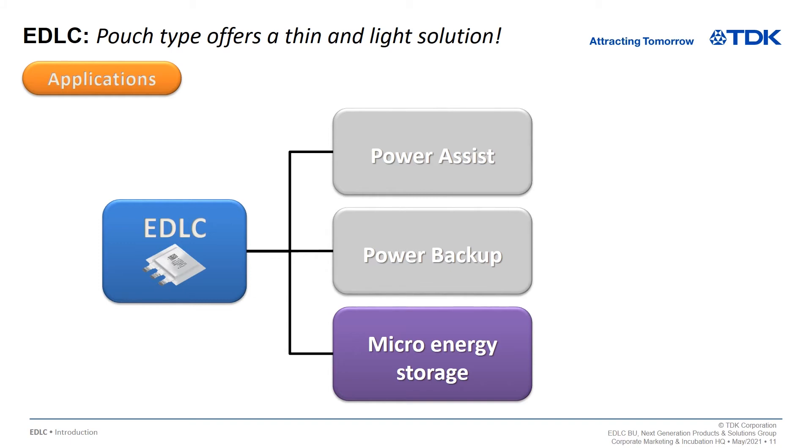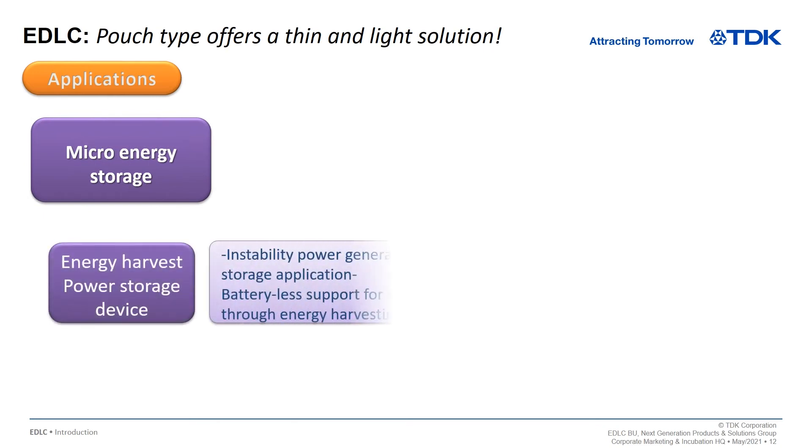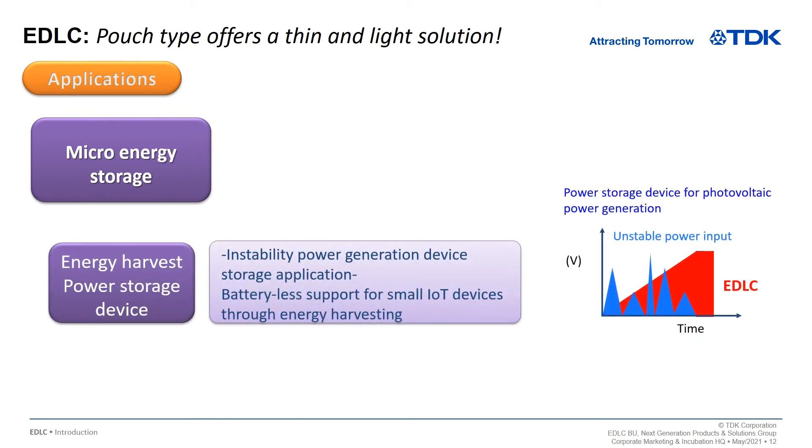The third application is for micro-energy storage. The EDLC stores micro-energy and unstable energy constantly, and then uses a large amount of electricity at one time.